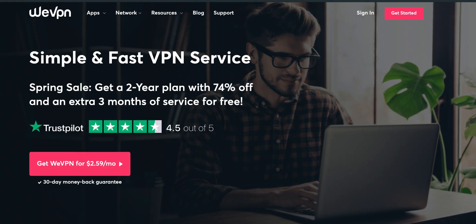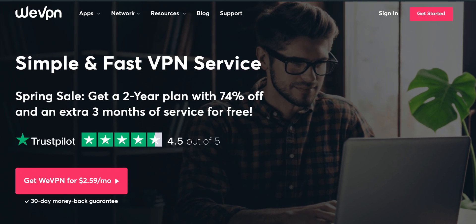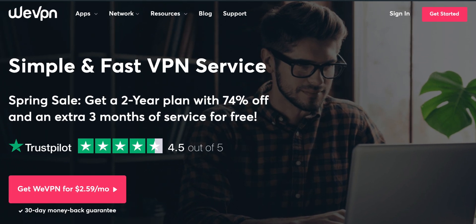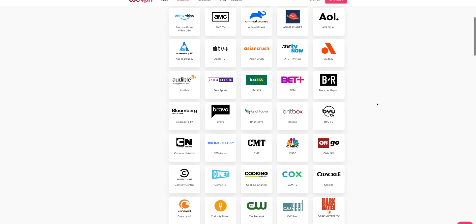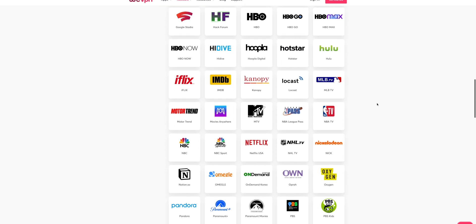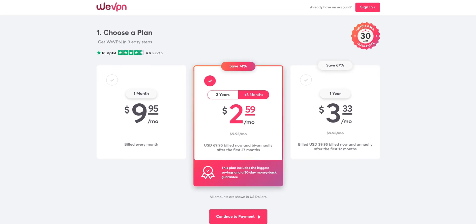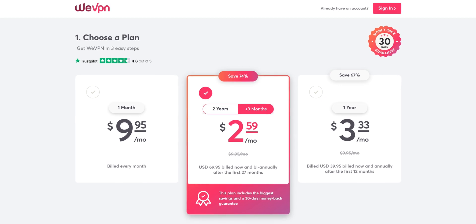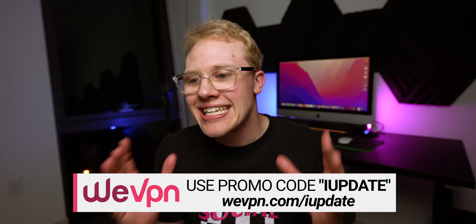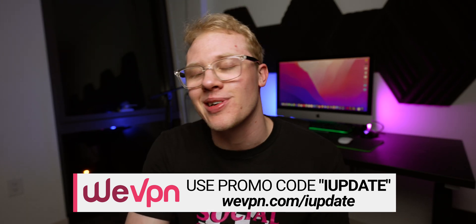You know what else is getting bigger? The deal that I got for you guys with WeVPN. VPNs help you stay safer and more anonymous online, and there's a reason I use WeVPN instead of everybody else. The guys over at WeVPN are a group of industry veterans that left other VPN companies doing sketchy stuff with your data, in order to make a product that not only gets better every week but that also cares about you. WeVPN allows you to unblock content on now more than 350 streaming services around the world. Right now the summer sale is live — for a limited time you can get 74% off and three months of free service with a two-year plan. That's just $2.59 a month, and when you use code IUPDATE you get an additional 10% off. Head over to wevpn.com slash IUPDATE and get started today.